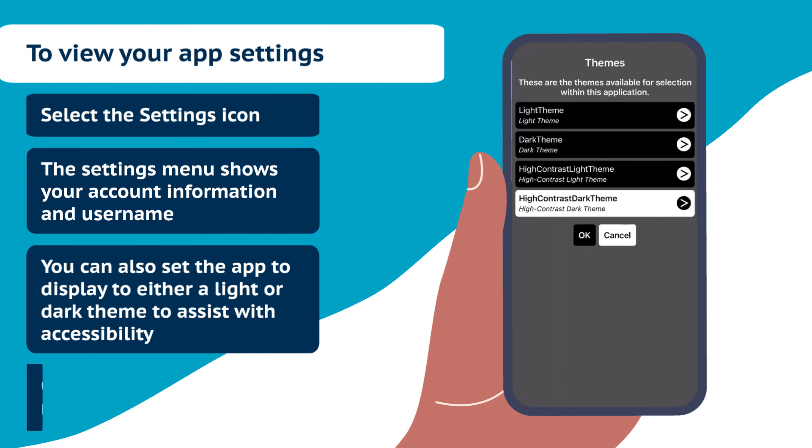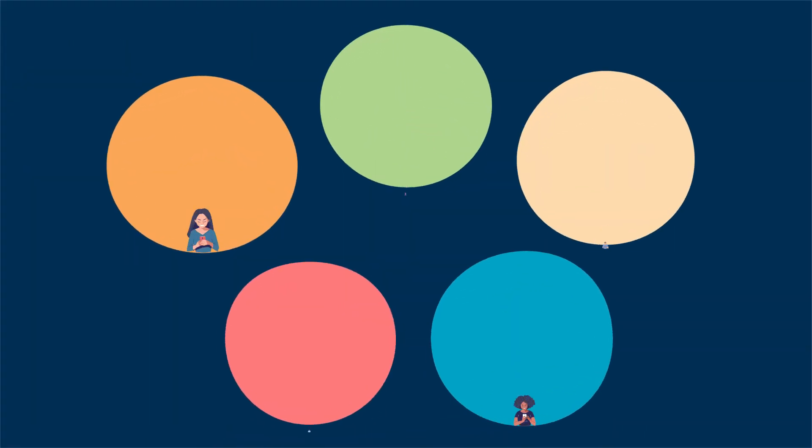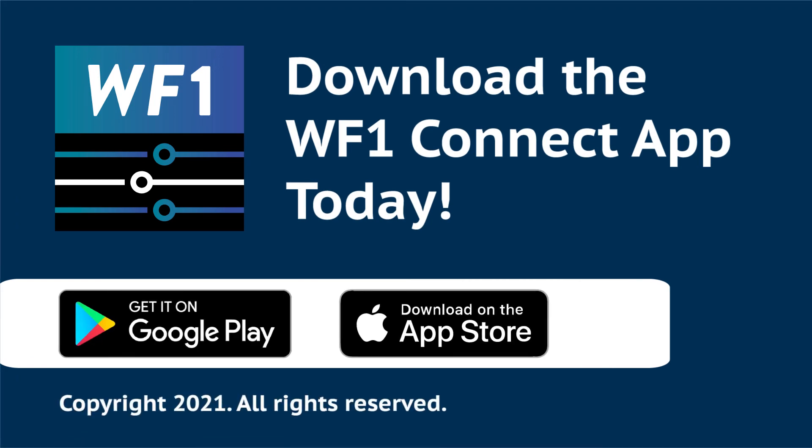And remember, if you need help using the app, contact your counselor. Using the Workforce One Connect app puts the power to easily stay connected right in your pocket, helping to prevent interruptions to your benefits and services.